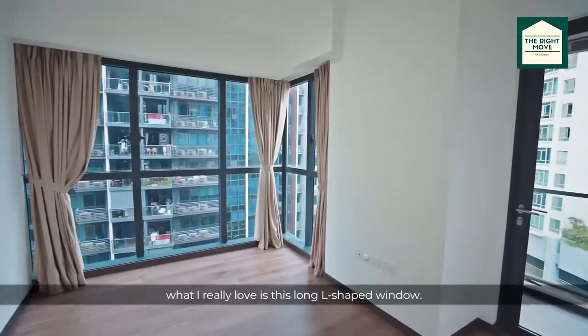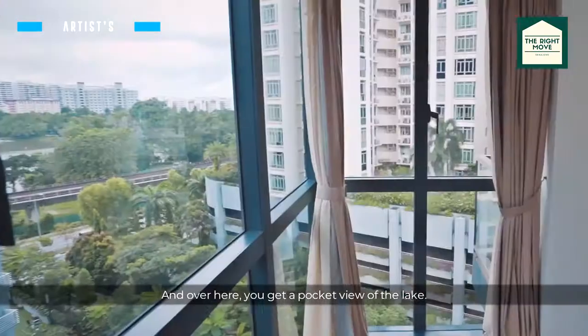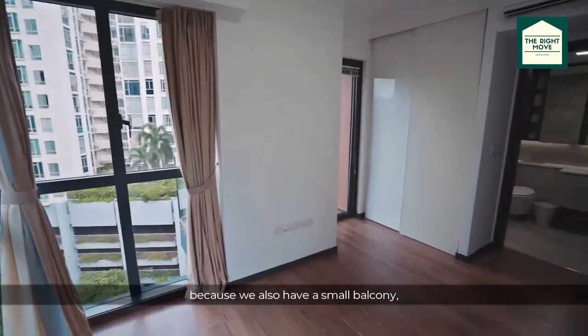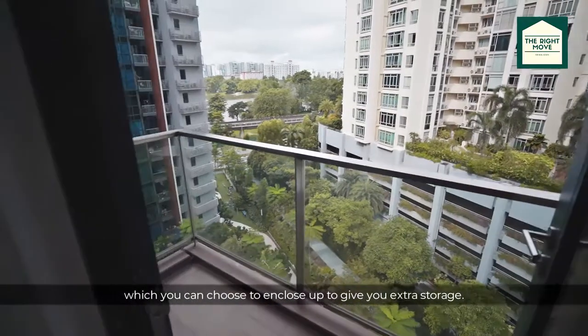Here in the master, what I really love is this long L-shaped window, and over here you get a pocket view of the lake. It gets even better because we also have a small balcony which you can choose to enclose to give you extra storage.